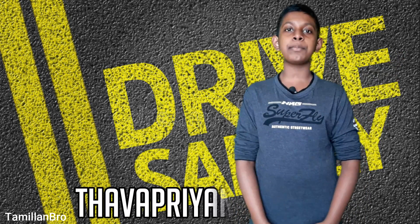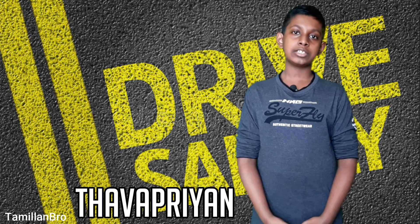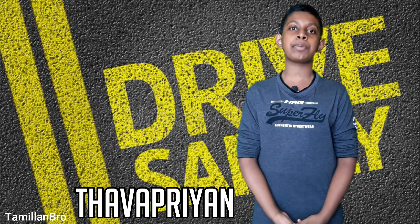Hello everyone! Today I'll talk about how to get a driver's license and this video will be informal. Specifically, I'll talk about how to get a driver's license in Ontario, the province in Canada.